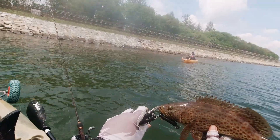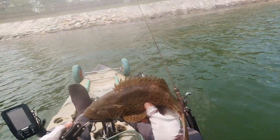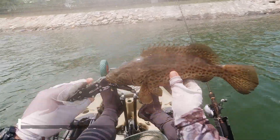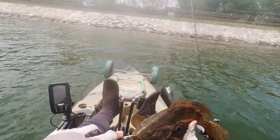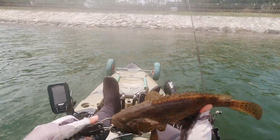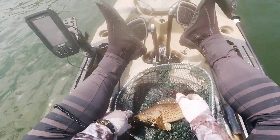What's this? Scrapu manis! Okay, my first scrapu manis. I think this is quite a nice size — table size, keeper. Gonna dispatch it humanely and carry on fishing. Let's go!